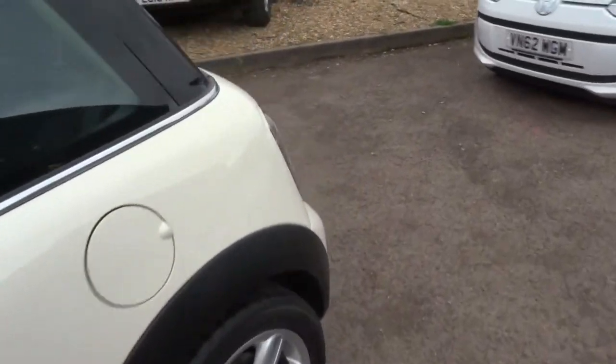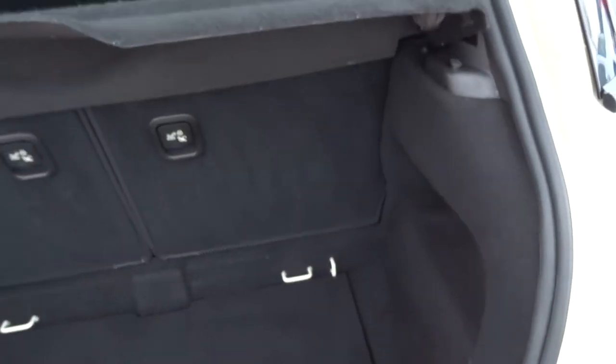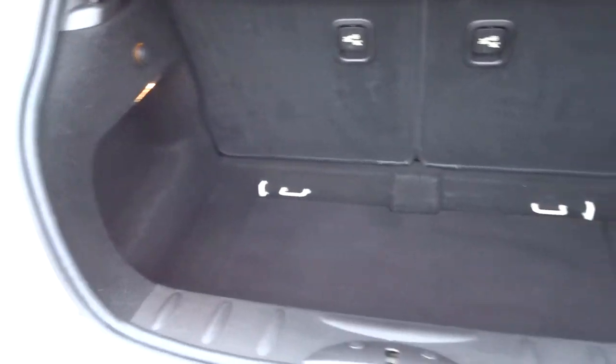Inside the boot, despite the fact that it is a compact car, you do get a good sizeable boot. Your rear seats also fold down, giving you a flat working space if needed.